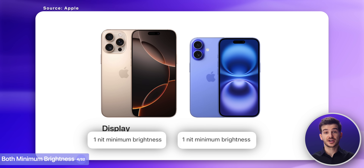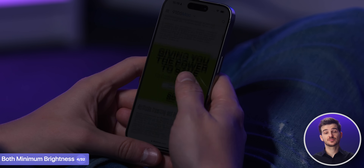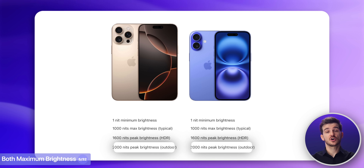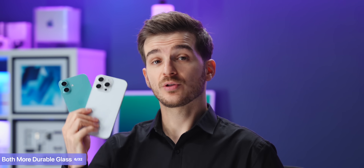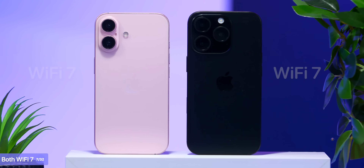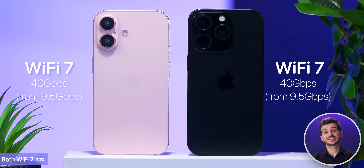The same goes for the new minimum brightness level of one nit — both models have this, so reading at night should be far easier on the eyes. And in direct sunlight, they can both go as high as 2000 nits. If you drop them, they both feature the 50% stronger ceramic shield glass on the front, as well as Wi-Fi 7 for up to four times faster speeds than Wi-Fi 6.